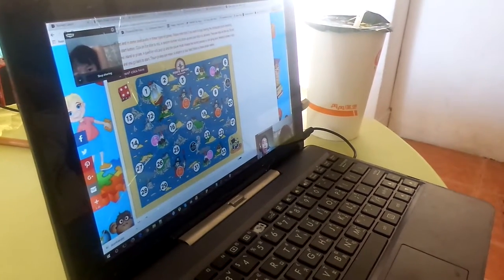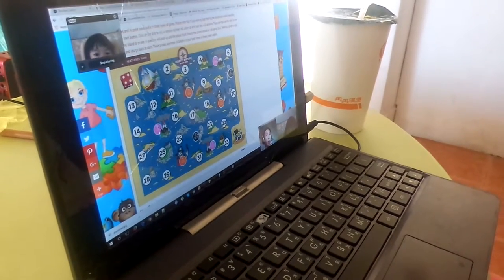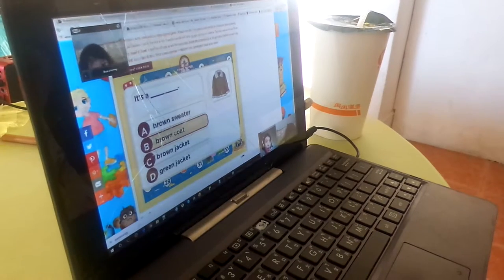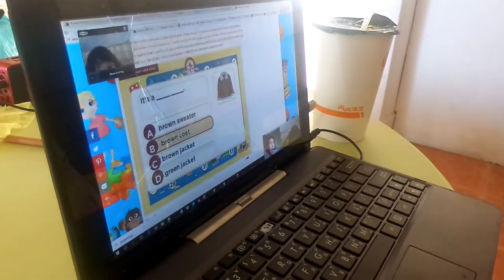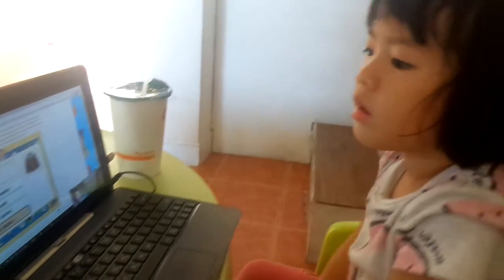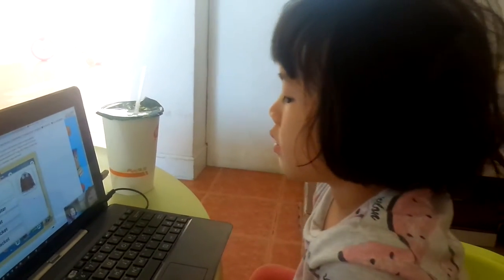This one. Is it A, a brown sweater? B, a brown coat? C, a brown jacket? D, a green jacket? Brown jacket. Brown jacket.